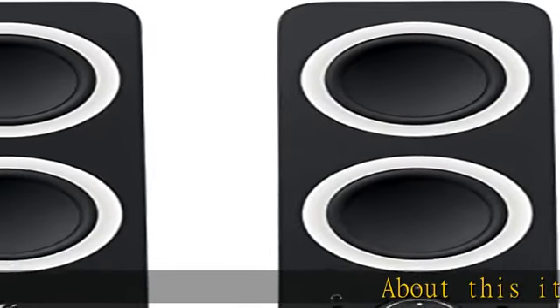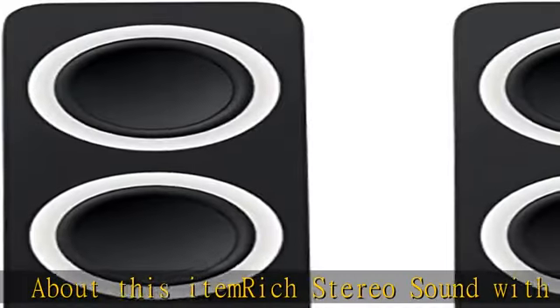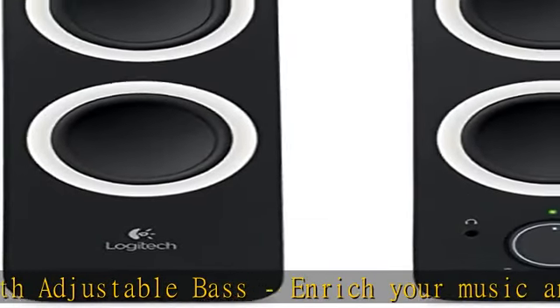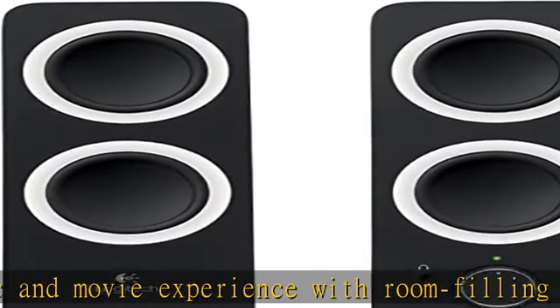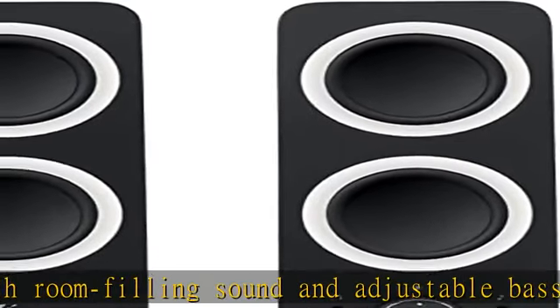Rich stereo sound with adjustable bass — enrich your music and movie experience with room-filling sound and adjustable bass. Simple controls allow you to access everything on the right speaker. Rich stereo sound: 10 watts peak / 5 watts RMS power produces room-filling sound.